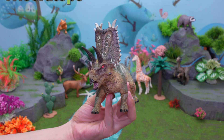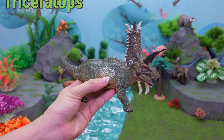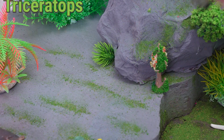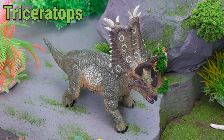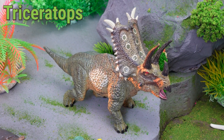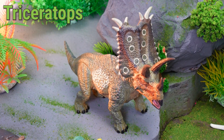Hello, dino fans! Let's meet the Triceratops, a famous dinosaur with three big horns on its head. The Triceratops lived about 68 million years ago in North America in places like the USA and Canada.